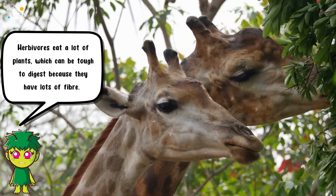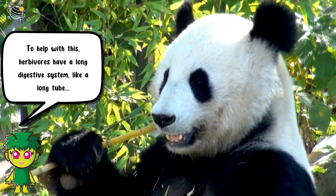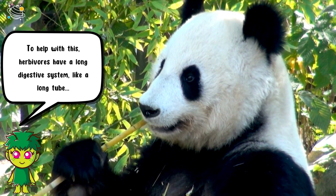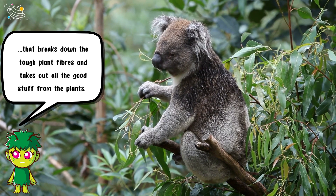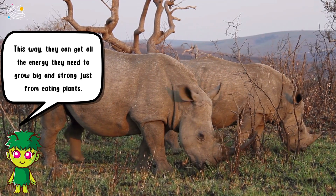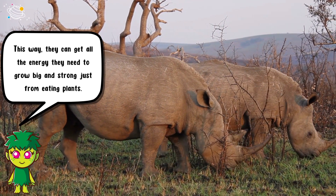Because plants have lots of fiber, to help with this herbivores have a long digestive system, like a long tube, that breaks down the tough plant fibers and takes out all the good stuff from the plants. This way they can get all the energy they need to grow big and strong just from eating plants.